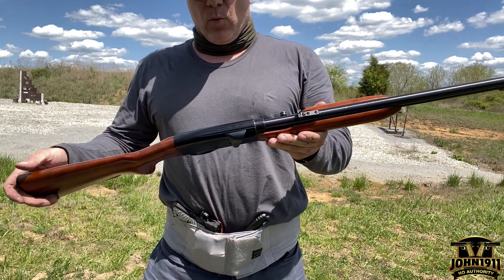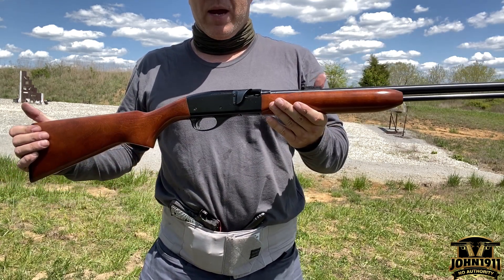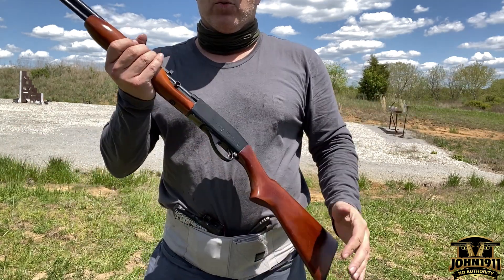What we have here is a Remington 522 Speedmaster. It's a semi-automatic .22 rifle.